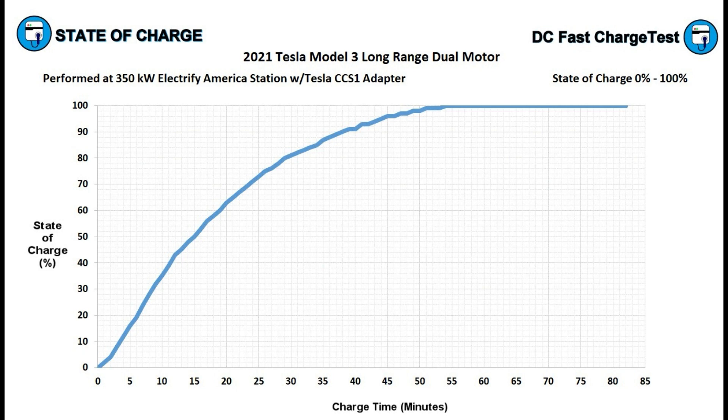Let's take a look at the time-to-charge chart. After 10 minutes of charging, we're at 37% state of charge — zero to 37% in 10 minutes. After 15 minutes, we're at 50%. After 20 minutes, we're at 64%. After 25 minutes, we're at 73%. After 30 minutes, we're at 81%. At that point, you're going to unplug and leave — 80% in 30 minutes is great for road tripping.